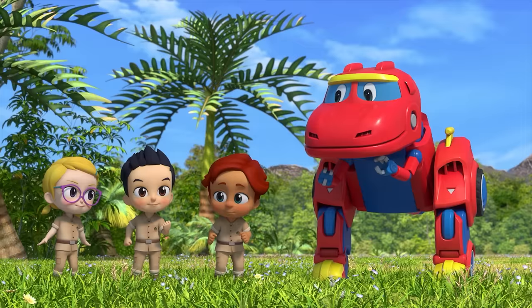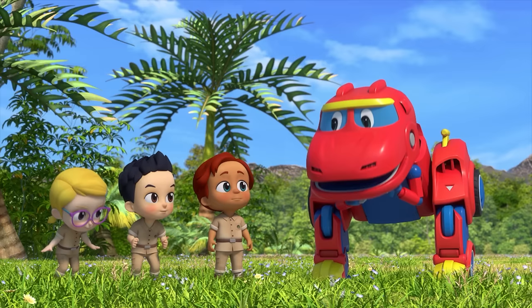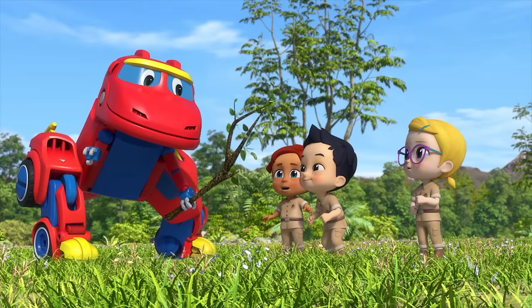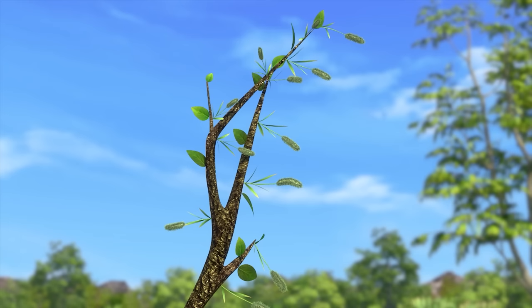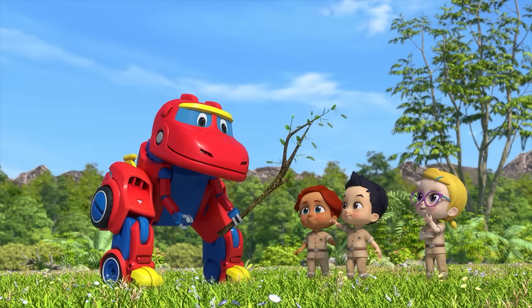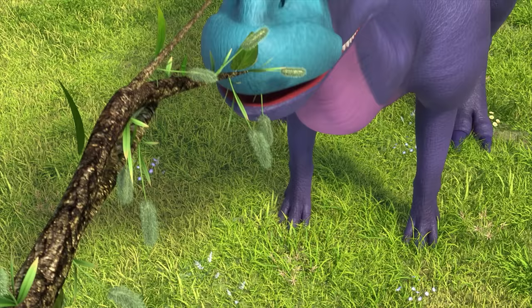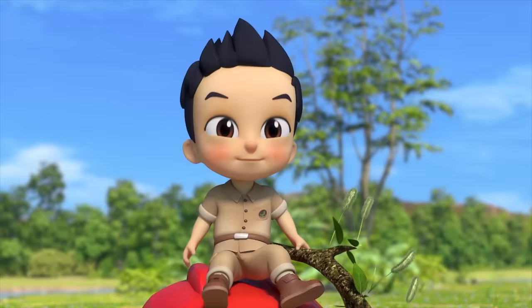How can we get it to sneeze? Leave that to me! You see these leaves? These leaves are full of soft fur! And they're furry! If we tickle Parasaurolophus' nose with this, he will sneeze! Wow! You're right! Then let's try it! Hang in there! Tickle, tickle! It worked!